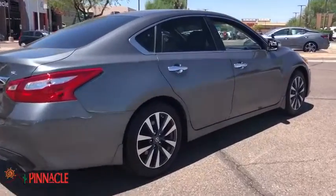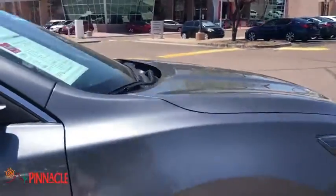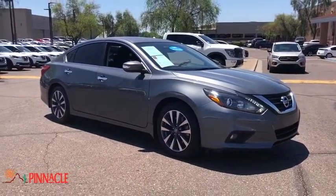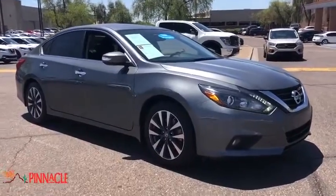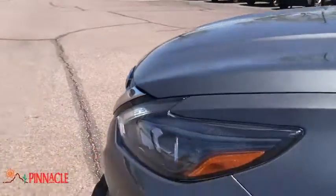This vehicle has less than 25,000 miles. Here are some of this vehicle's great options: power passenger seat, traction control, navigation system, dual airbags, power steering, four-wheel disc brakes, center armrest, CD player, rear window defroster.